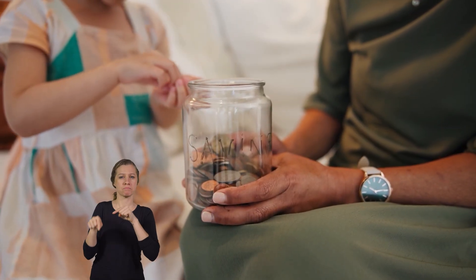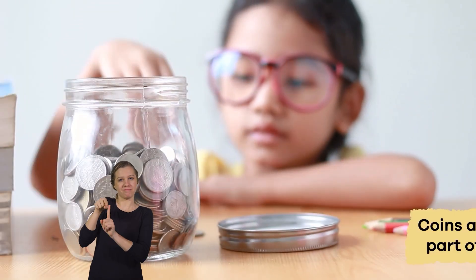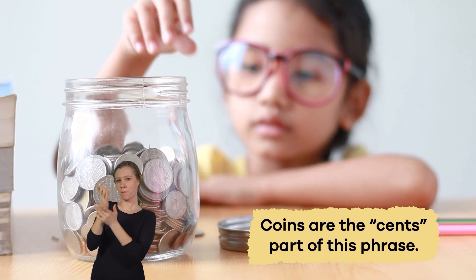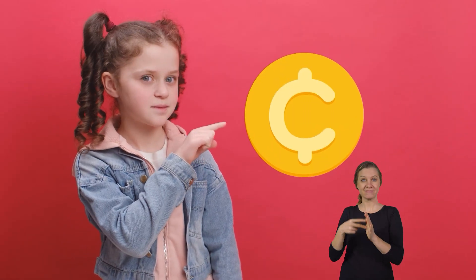Before we get into that, have you ever heard of the phrase dollars and cents? Well, coins are the cents part of this phrase. This is the symbol for cents. Whenever you see this symbol, you can remember that the money you are using is cents or coins.